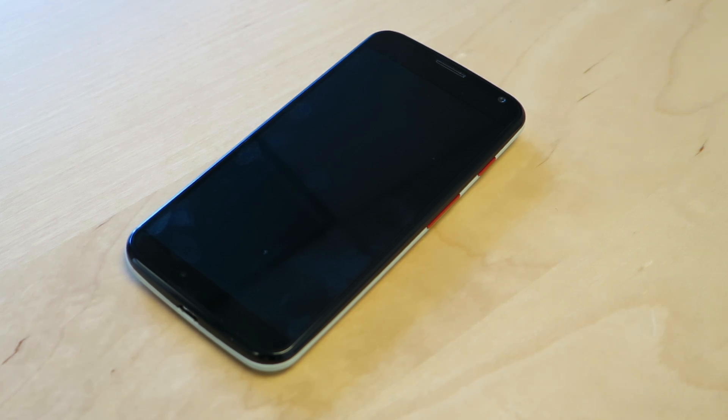So yeah, that's the Moto X and the Find My Phone feature. We'll see you later.